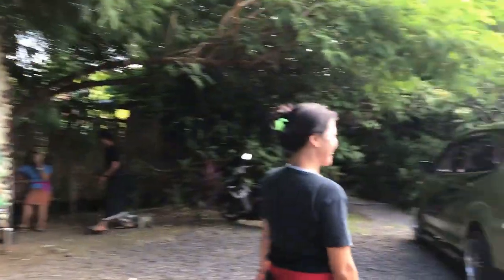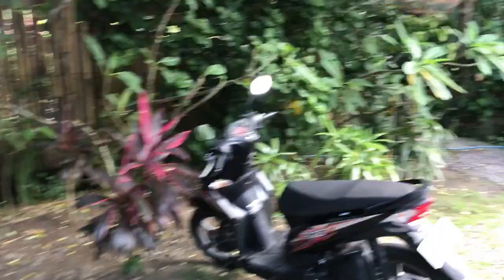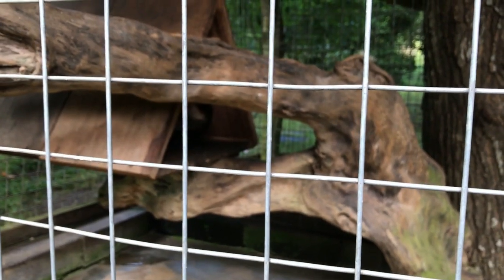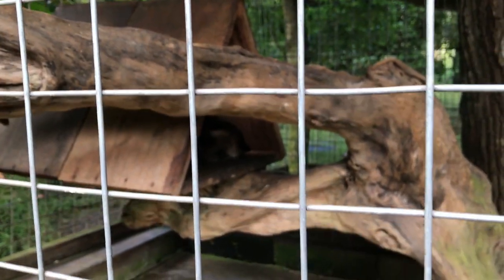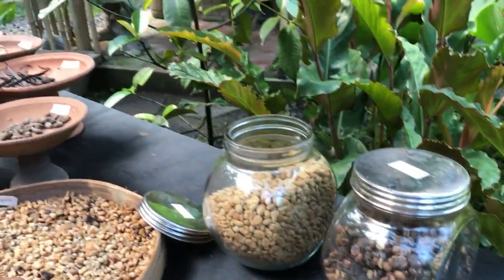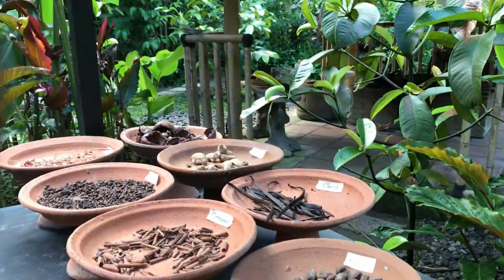Now we're going to try the famous luwak coffee. The animal — a nocturnal creature — is here; it's daytime so it's sleepy and trying to rest. We learn that the coffee beans come from Sumatra and Kalimantan, and the animal eats the coffee beans. After being processed, they're washed in hot water, dried, and roasted. It takes one to two hours to clean them. You can actually eat the roasted bean — it's bitter with a very earthy taste and a hint of lemongrass.